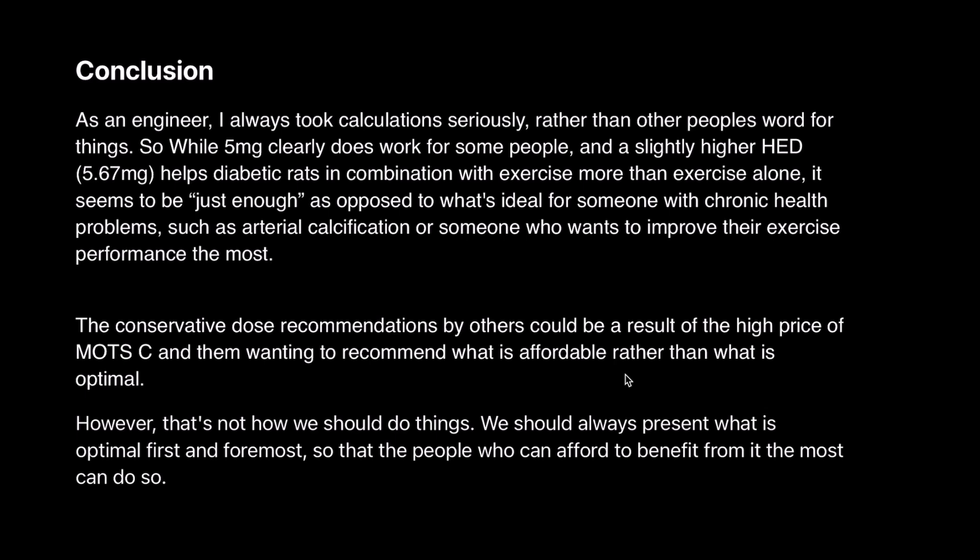In conclusion, as an engineer I always take calculations seriously rather than taking other people's word for things. While 5 milligrams clearly works for some people, and a slightly higher HED of 5.67 mg helps diabetic rats combined with exercise more than exercise alone, it seems to be just enough rather than ideal for someone with chronic health problems such as arterial calcification, or someone who wants to maximize exercise performance. The conservative dose recommendations by others could be a result of the high price of MOTC — recommending what is affordable rather than what is optimal. We should always present what is optimal first and foremost, so that those who can afford it can benefit the most.